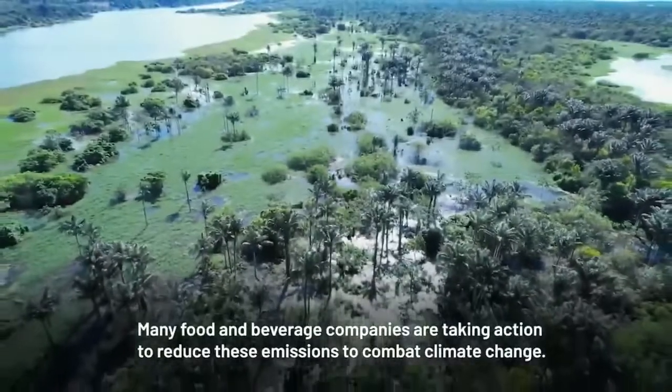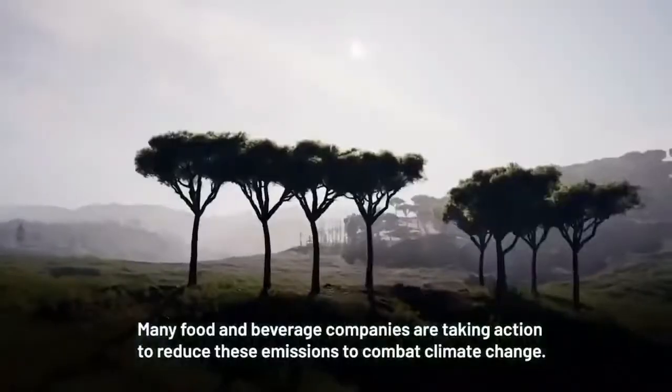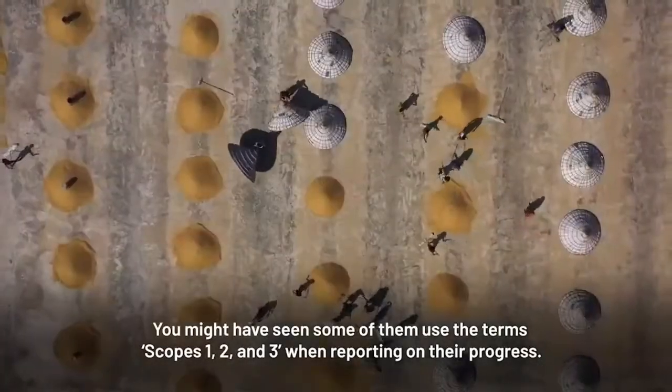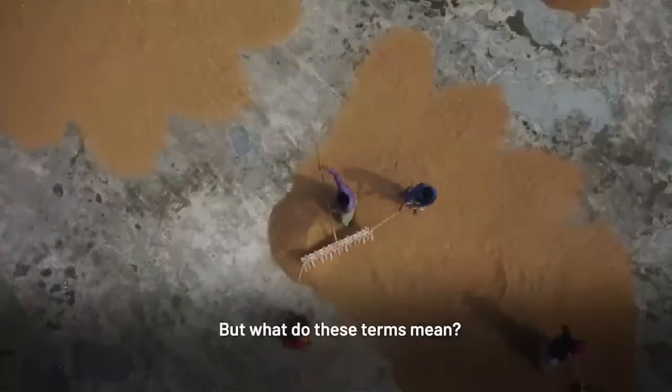Many food and beverage companies are taking action to reduce these emissions to combat climate change. You might have seen some of them use the terms scopes 1, 2, and 3 when reporting on their progress. But what do these terms mean?